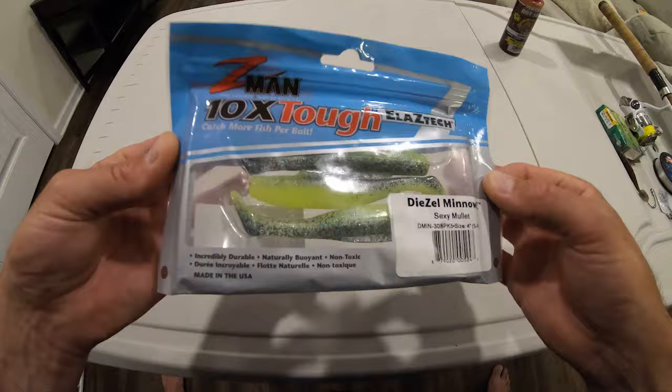This is a solid setup if you want to get out and target redfish, flounder, and trout — it's been very successful for me as you've seen in my videos. If you have the right gear, all you have to do is put in the time and find the fish. I'm Dan from Savannah — thanks, take care, and God bless.